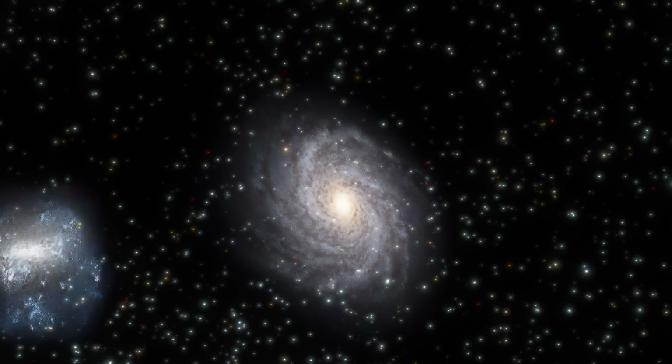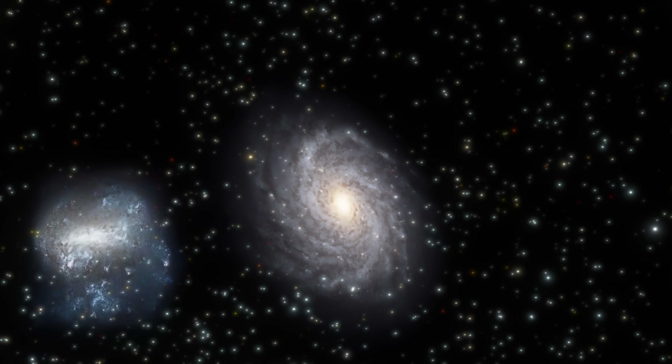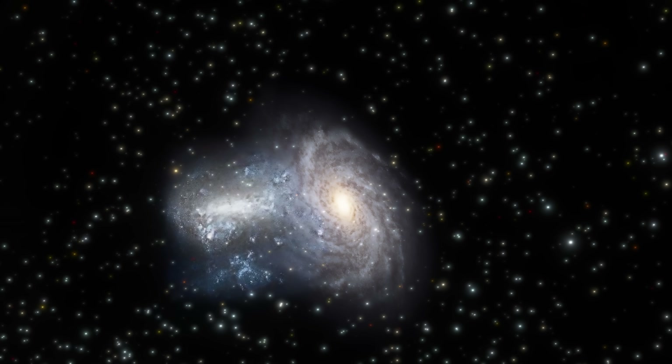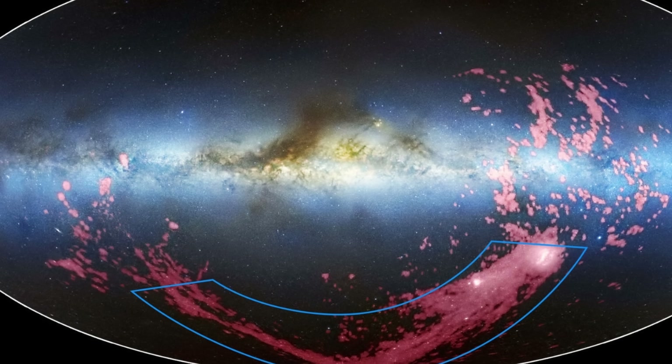Right now the assumption is that the Magellanic Clouds are going to collide and probably become one with the Milky Way, but exactly when and how is of course unknown. These are pretty exciting discoveries, especially because discoveries from the Magellanic Stream do not happen very often — the last major discovery was only in 2019. So at least for now, that's kind of all we know.